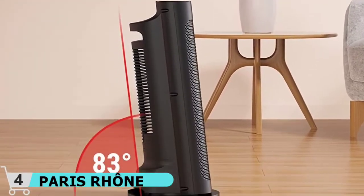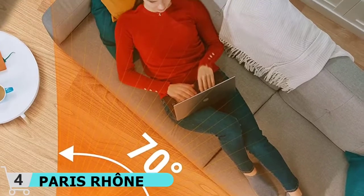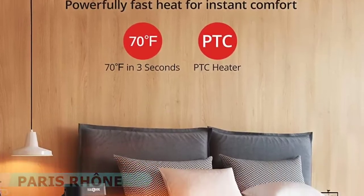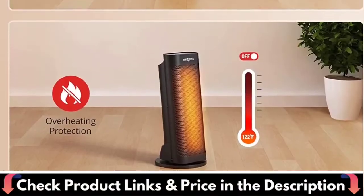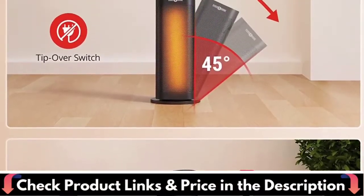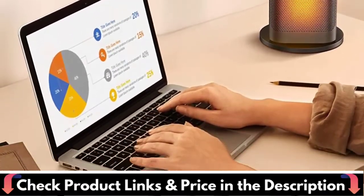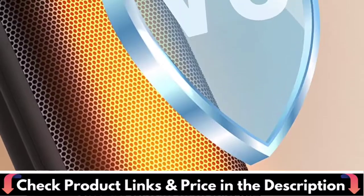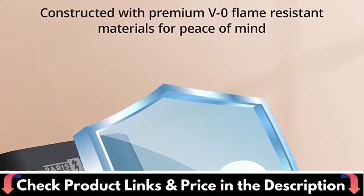Transport the portable space heater with minimal effort thanks to the integrated carry handle — just lift and place it in any room that needs a boost of heat. This electric space heater generates optimal heat for every situation. Choose either 900W low heat, 1500W high heat, or the energy-efficient eco mode that intelligently adjusts heat output to use less energy while still maintaining a comfortable environment.